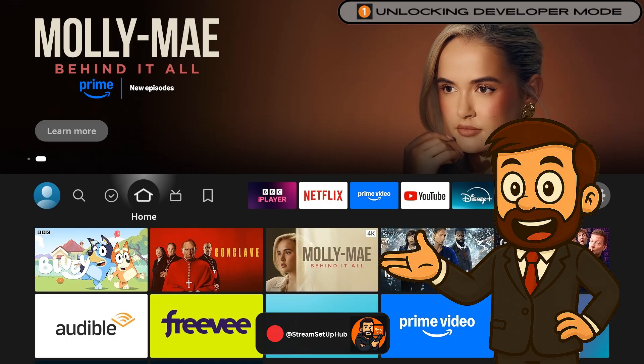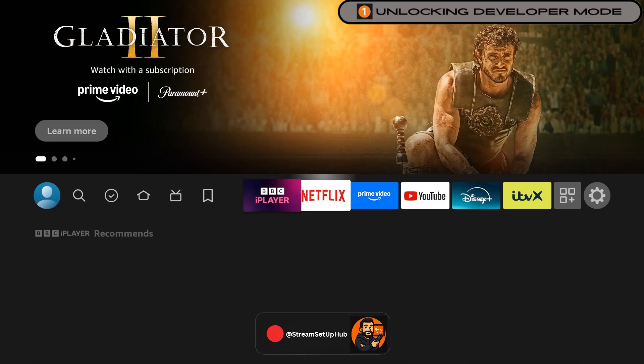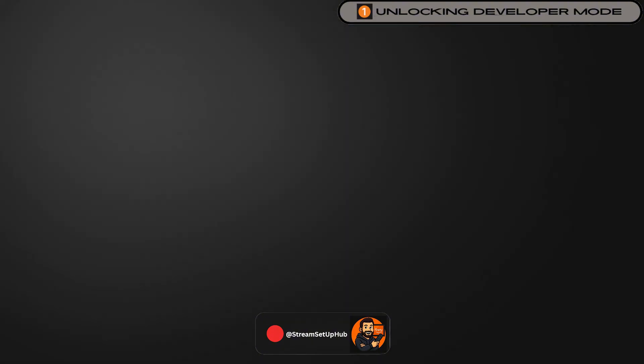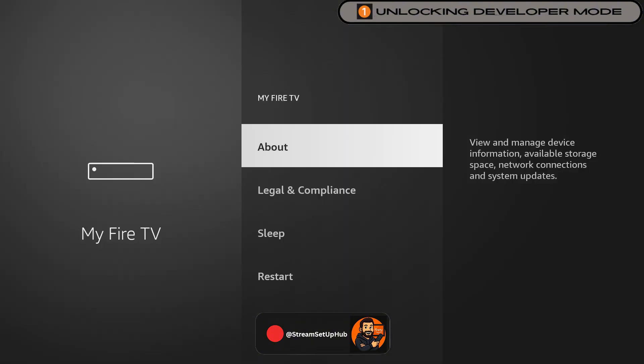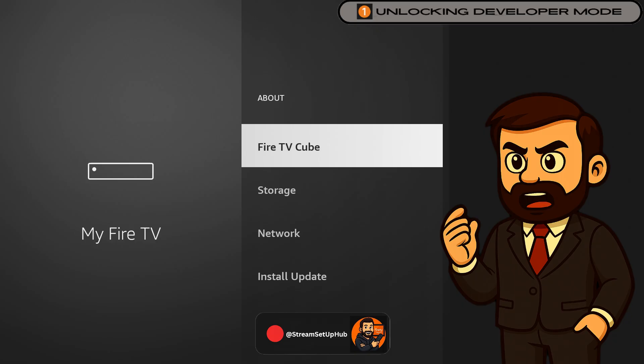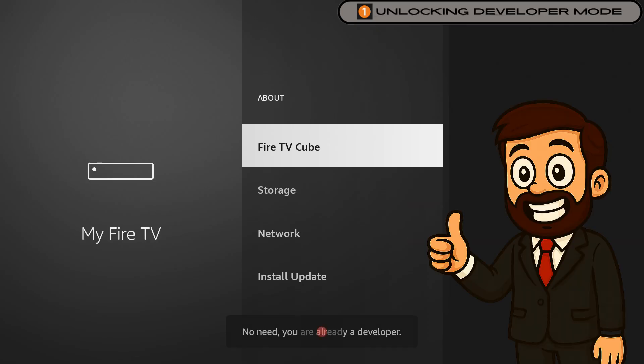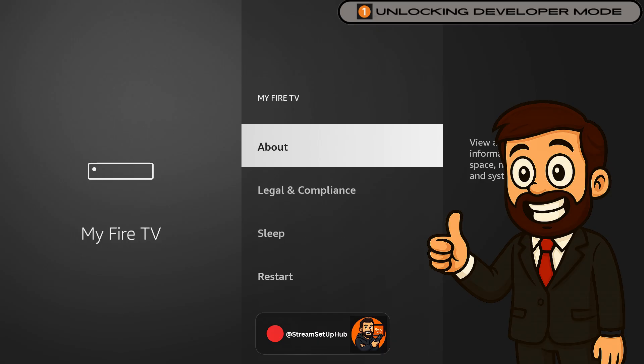Chapter 1: Enable Developer Options. First, we will unlock hidden settings to enable app installations. From your FireStick home screen, navigate to Settings, select My Fire TV, and choose About. Select your device name and press the center button seven times to enable Developer Mode. A message will confirm you are now a developer. This safe step enables advanced customization without affecting your warranty.